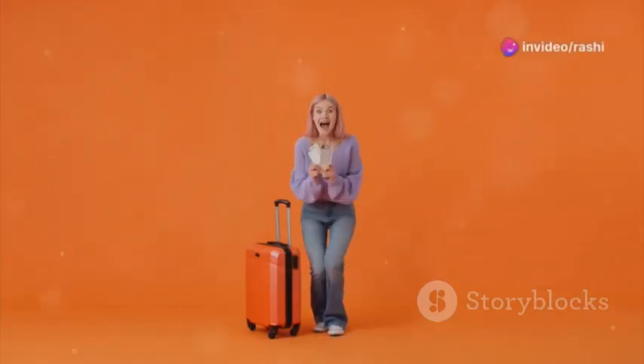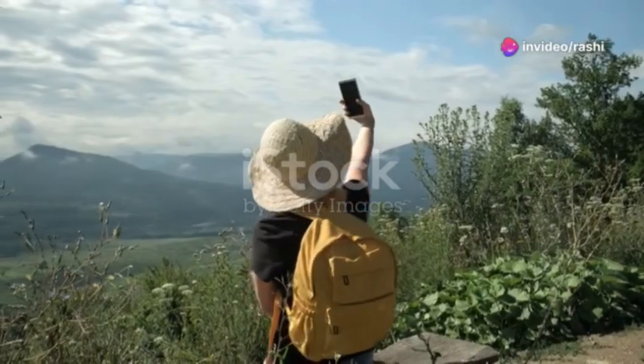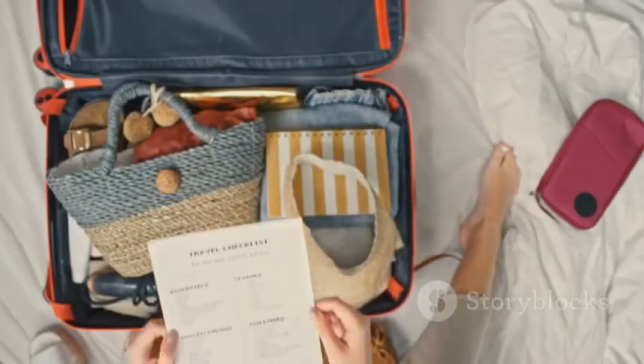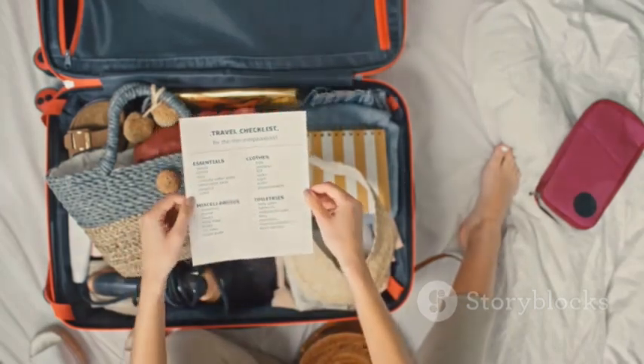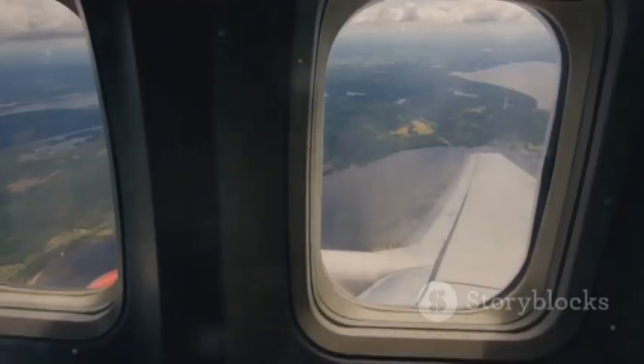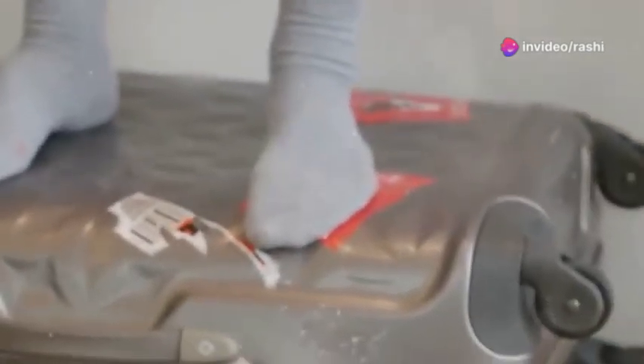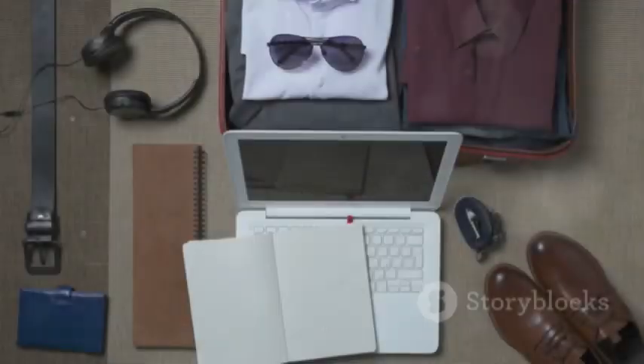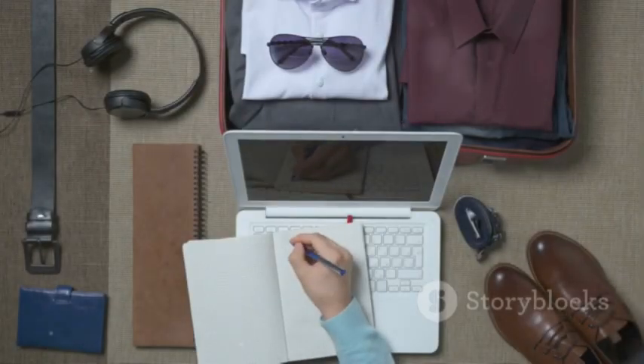You've booked that international flight and you're ready to jet off to explore new horizons, take breathtaking Instagram photos, and eat way too many snacks on a plane. But wait, are you sure you've packed everything? Like everything? Because once you're in the air, there's no turning back. You don't want to be that person wearing socks with flip-flops because you forgot your shoes. Don't worry, I've got your back. Here's a list of the must-haves to ensure you're prepped for your trip.